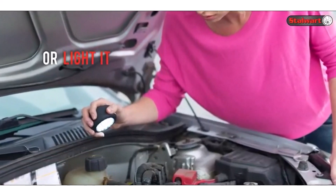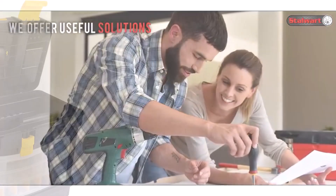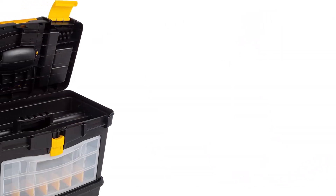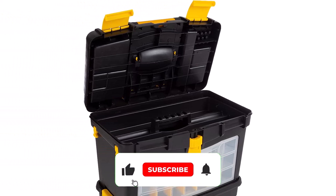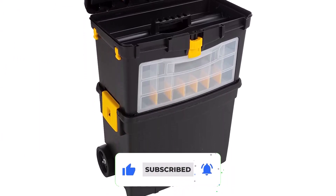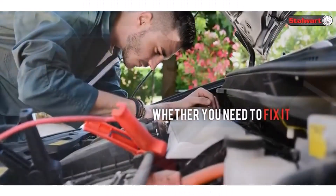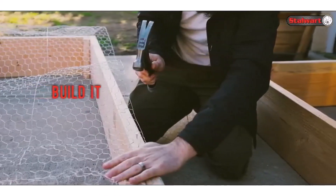What customers are saying: Customers said this toolbox did a great job of storing large equipment and their small accessories. All of the small compartments in the top box allowed for accessory storage, and the big open box on the bottom allowed for tool storage. Some customers expressed concerns about quality, specifically citing how the hinges on the lid of the top box broke if you stored too many tools inside.